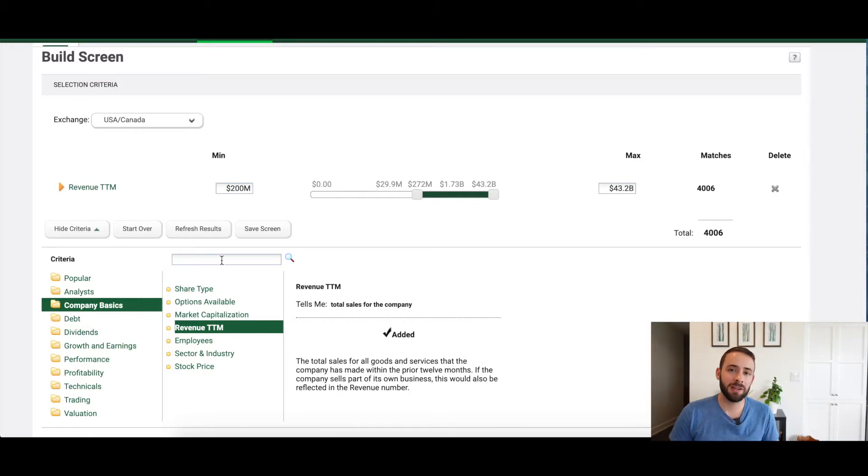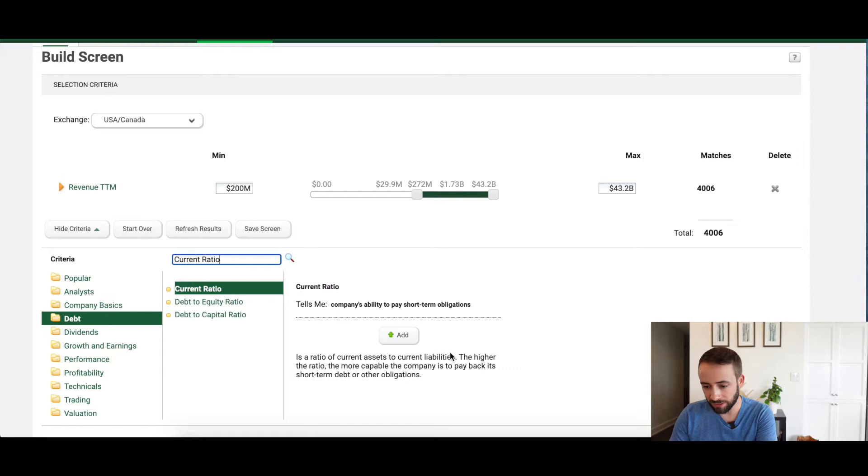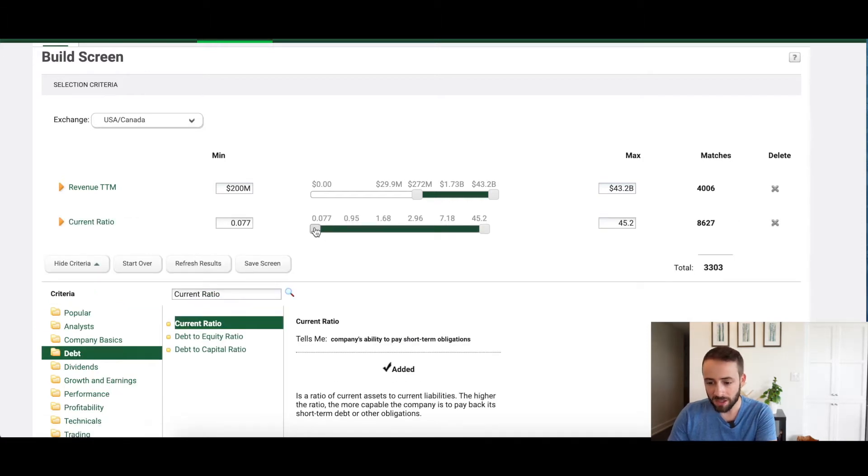The second criteria is that the company must have at least a two-to-one current ratio — two dollars in current assets for every one dollar in current liabilities. I type 'current ratio' in the search bar, add it to the screen, and slide the bar to two. That leaves me with 1,223 companies that meet both criteria.